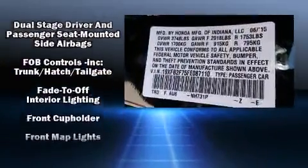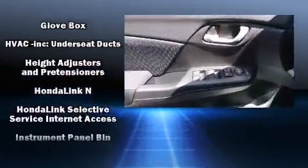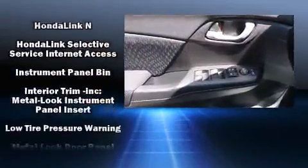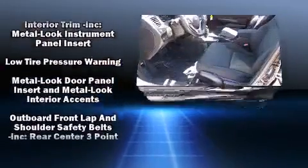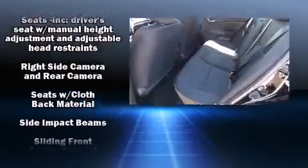Honda also prioritized safety and security with features such as dual front impact airbags, head curtain airbags, traction control, brake assist, ignition disabling, and ABS brakes. This car was designed with safety in mind, allowing you to drive with even greater assurance.